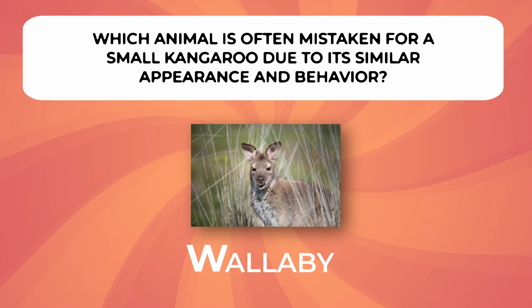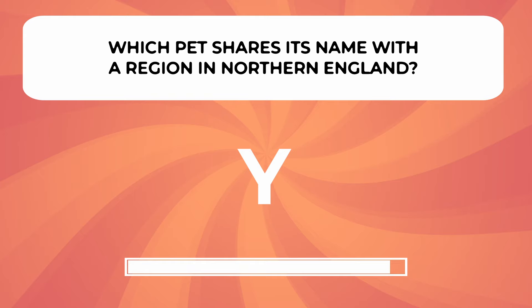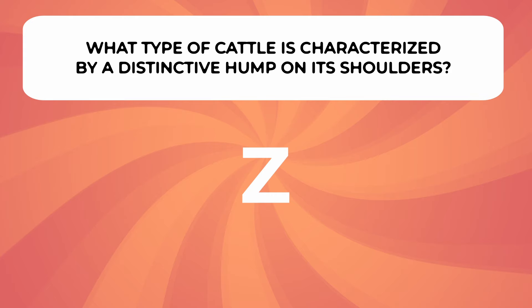Which pet shares its name with a region in northern England? What animal is characterized by a distinctive hump on its shoulders?